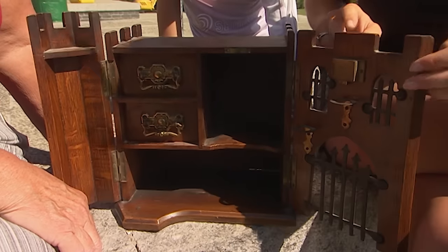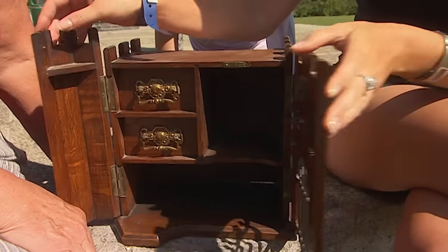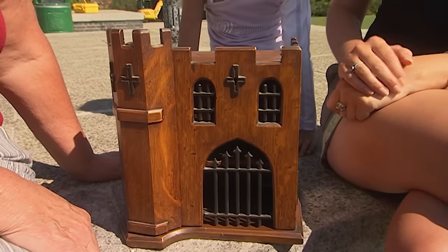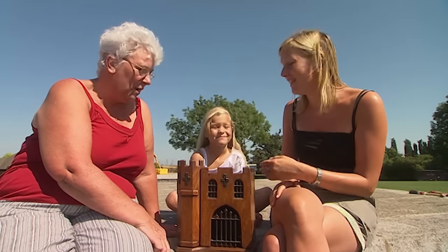Her grandfather bought it from a house sale in Queenborough about 150 years ago. The man who lived there was a cabinetmaker and he made several items, this being one of them. Apparently the wood was from the castle itself. She had played with it as a little girl — it was her doll's house — and now her granddaughters play with it as well.